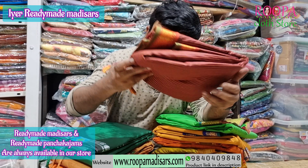The first one is a Kanji semi silk — it's a semi silk cotton sari and it's a readymade madisar sari. This one is a Bangalore silk sari; it's a Bangalore silk material and it's a higher style readymade madisar sari.